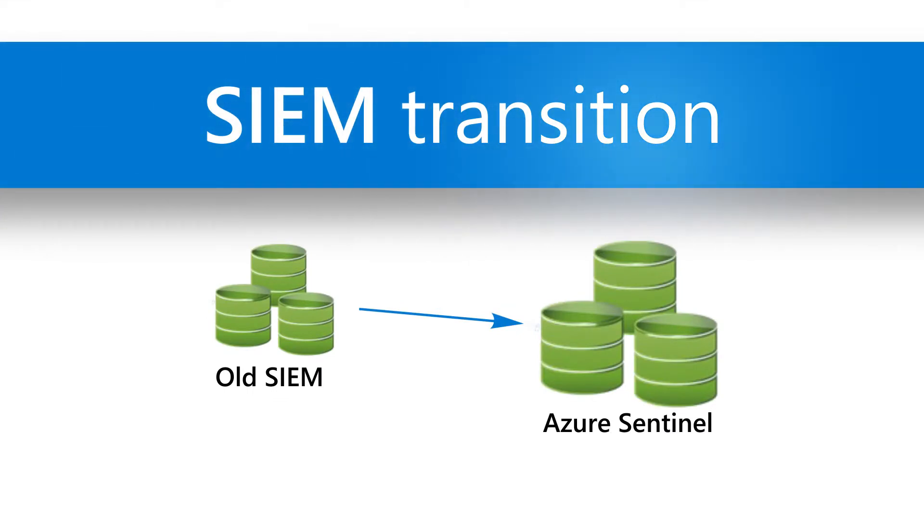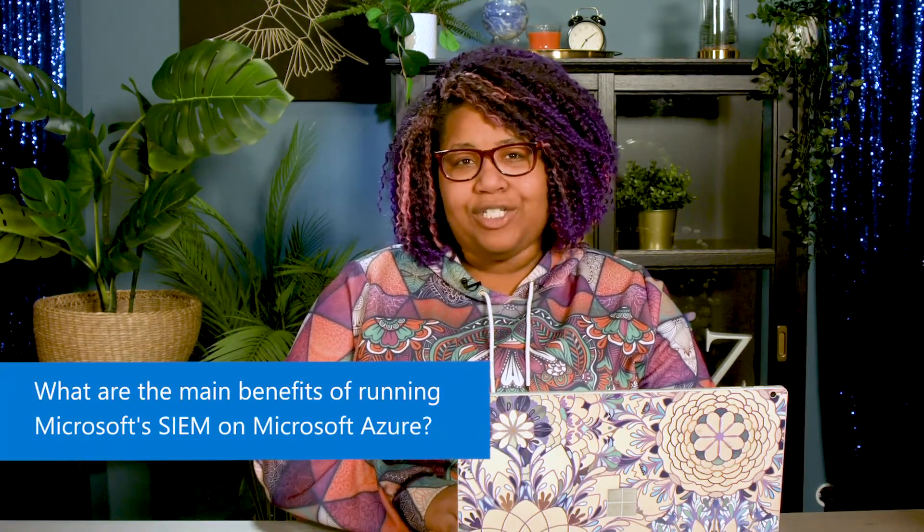Now we're running both SIEMs in parallel, and it's been a smooth transition so far. Getting feedback from employees was critical in helping the Azure Sentinel team release a product that could actually handle the scale and security needs of a modern enterprise like Microsoft. So what are the main benefits of running our SIEM on Microsoft Azure?